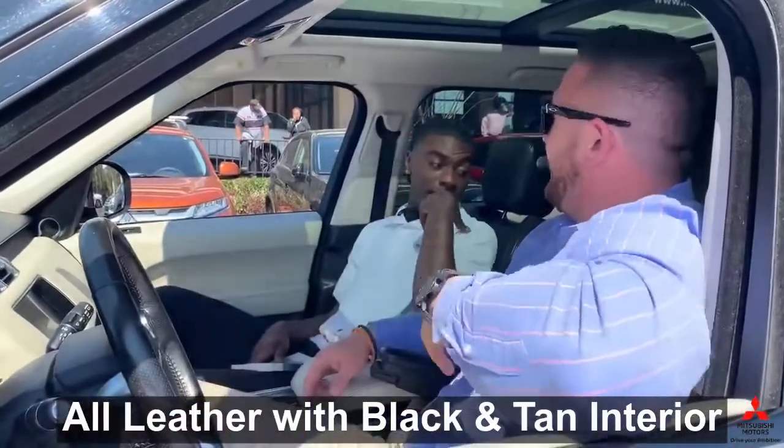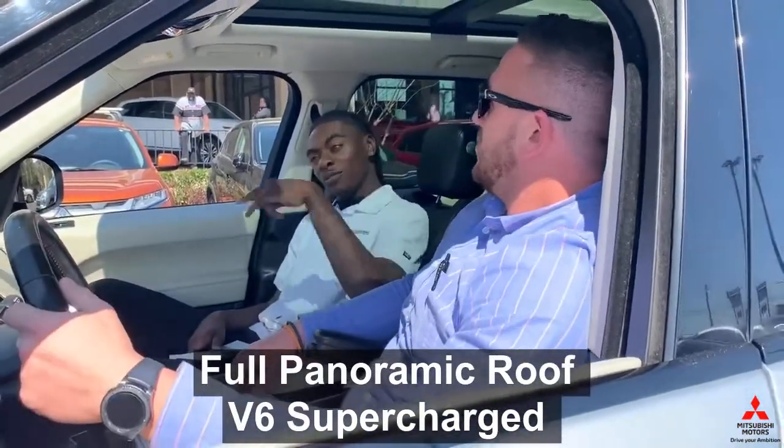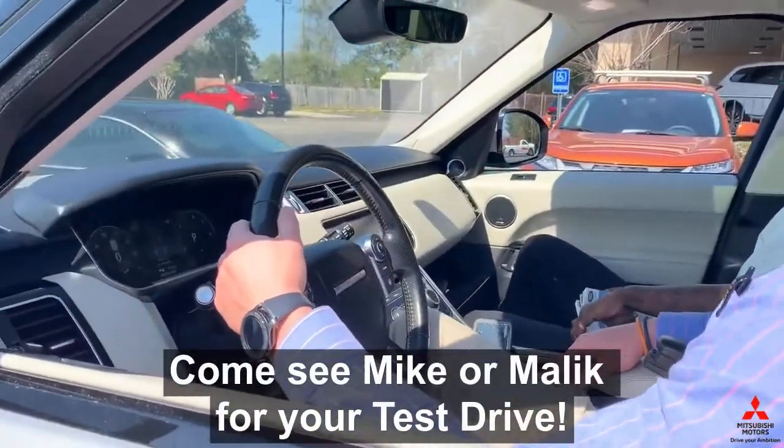This Land Rover's got leather black and tan interior, a panorama roof, V8 supercharged with two turbos — it's a great ride, 485 horsepower.